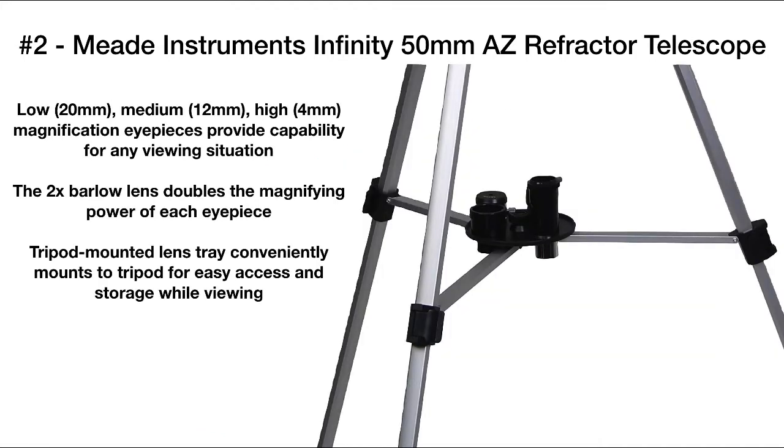It also comes with three eyepieces that you can use for different magnifications, as well as a 2x Barlow lens to double the magnifying power. All of these lenses can be stored conveniently on the accessory tray that's mounted on the tripod.